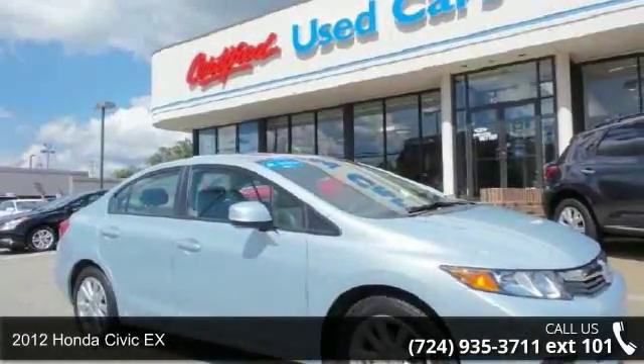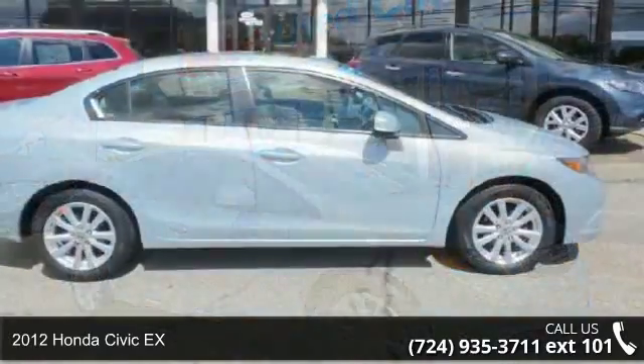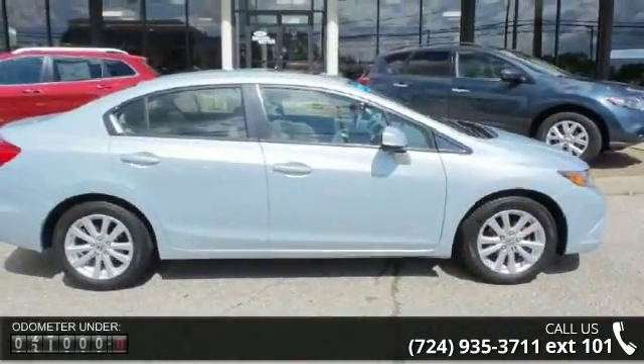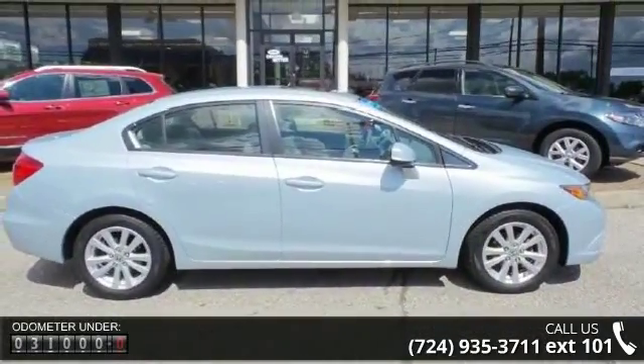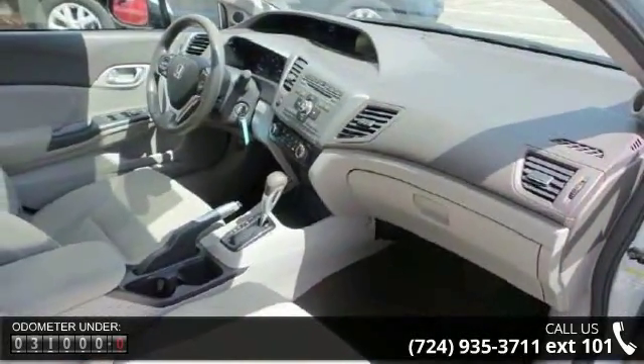Step into the 2012 Honda Civic. If you are looking for a first-rate auto, this one could be yours today. This vehicle comes with a reliable four-cylinder engine, connected to a smooth-shifting automatic transmission.